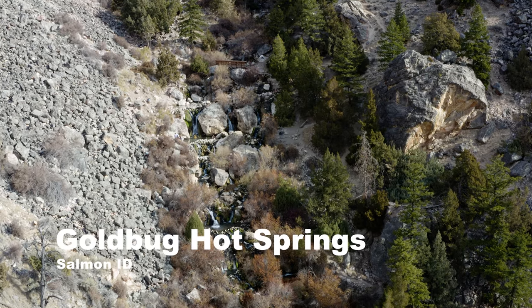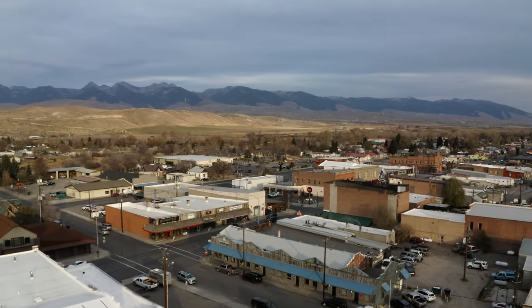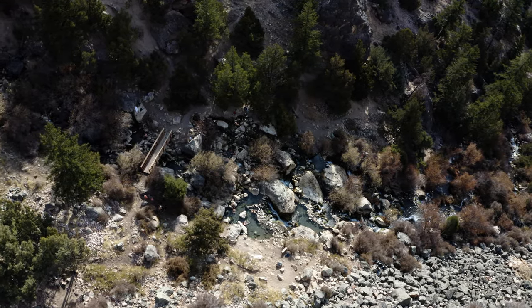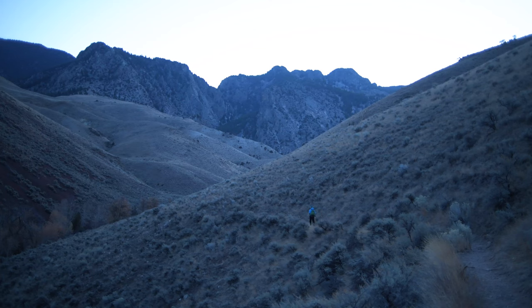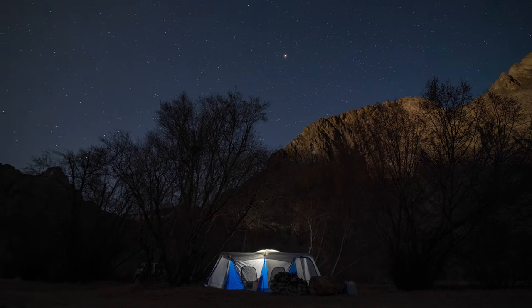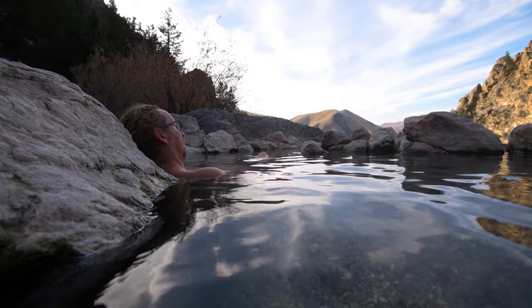Number one on our list is Gold Bug Hot Springs, located just south of Salmon, Idaho in the eastern part of the state, near mile marker 282 on Highway 93. To get there you'll have to hike two miles from the parking area and climb 1,350 feet of elevation. There's camping along the trail, at the trailhead, and all around the highway. Just remember to camp at least 500 feet away from Gold Bug Hot Springs.